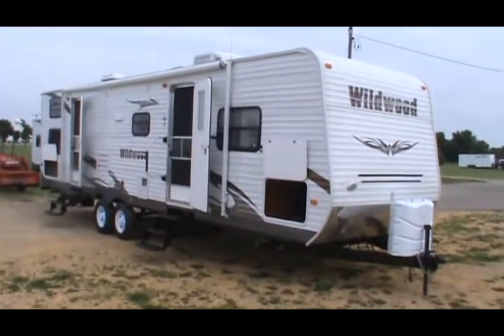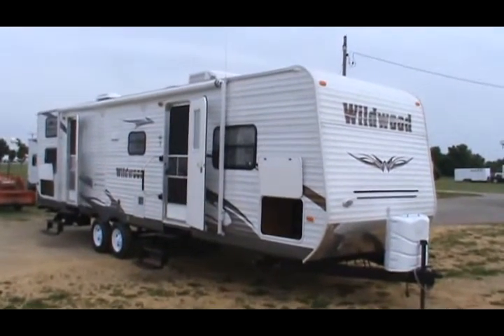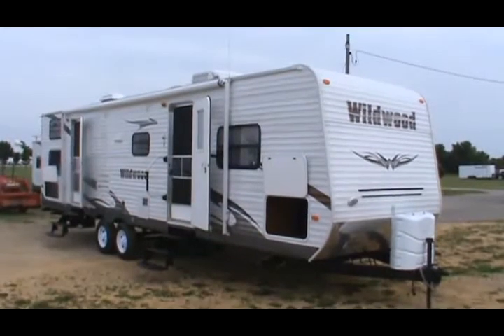Hello from Kelly Hicks Construction in Sublette, Illinois. I'm going to show you one of Wildwood's Best Value Trailers. This is a Wildwood 29 QBBS trailer.